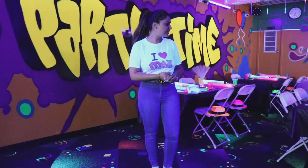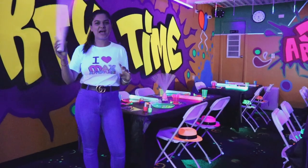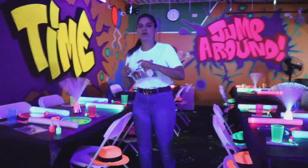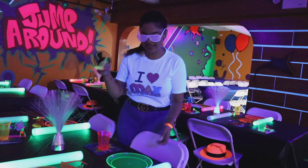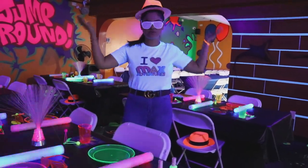We also provide all the kids with five party favorites, such as glow-in-the-dark LED baton toys — kids can start playing with them right away. We do provide them glow-in-the-dark glasses, wristbands, snorkel balls, LED baton toys, and they can also try our glow-in-the-dark hats, which they get to keep.